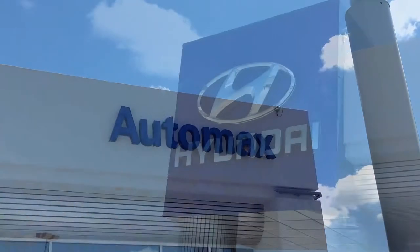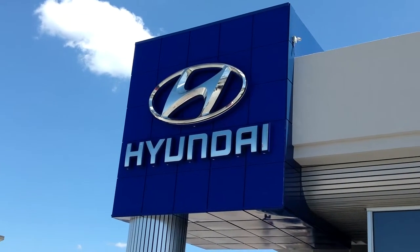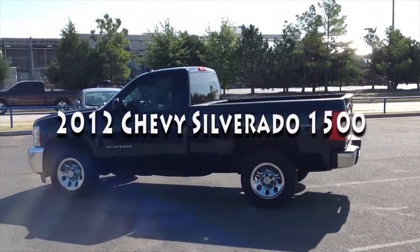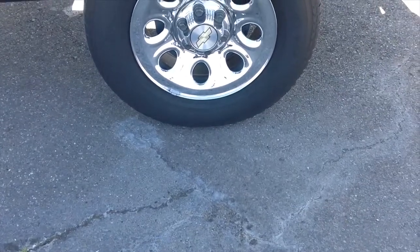Here's another used car special from AutoMax Hyundai of Norman. It's a 2012 Chevy Silverado 1500 work truck, stock number N4914.